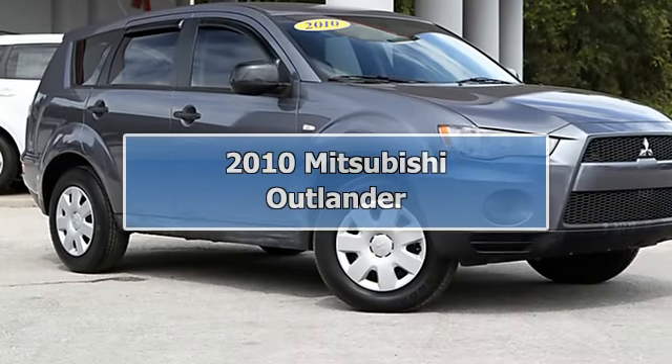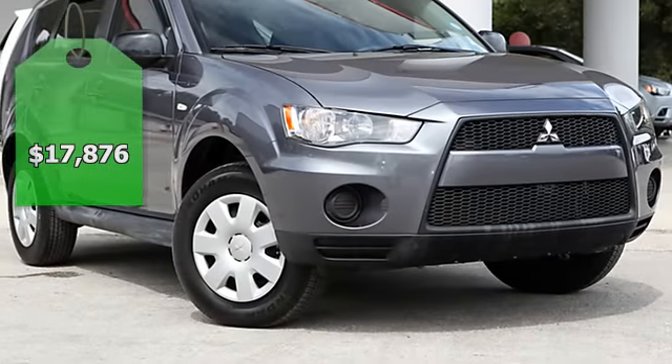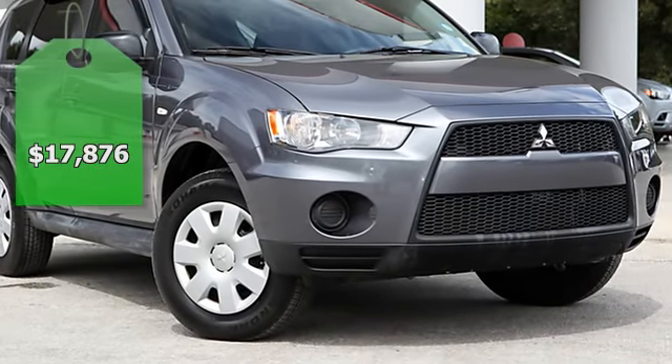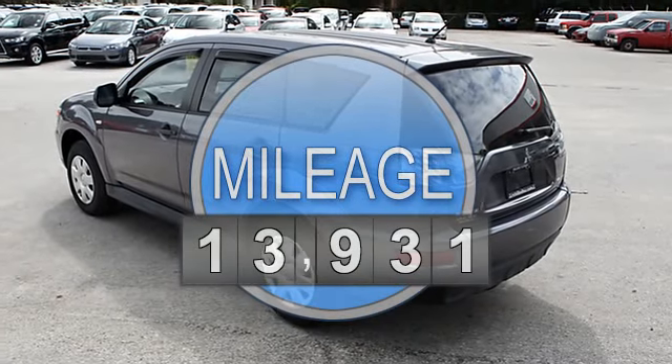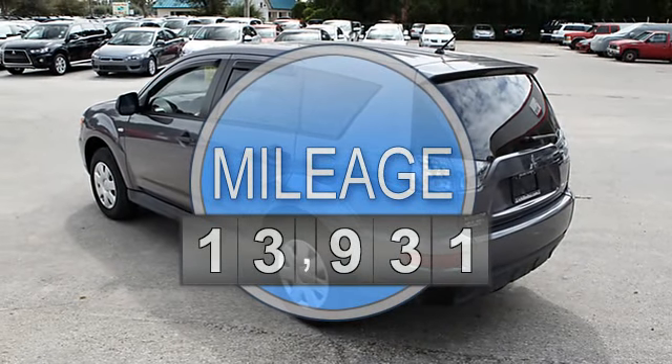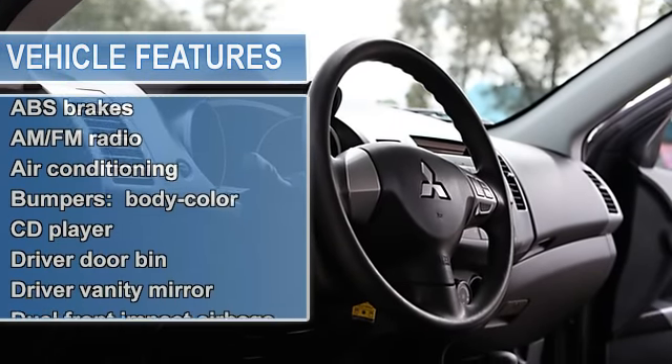Call now — we trade in anything, plus excellent financing. One owner, clean Carfax, 27 MPG. This fantastic-looking 2010 Mitsubishi Outlander ES has only 13K miles on a fuel-efficient 2.4L I4 DOHC MIVEC